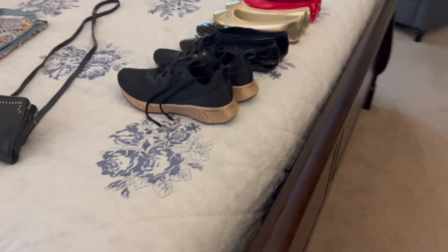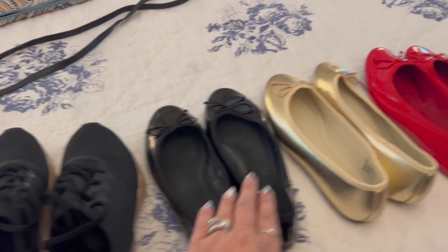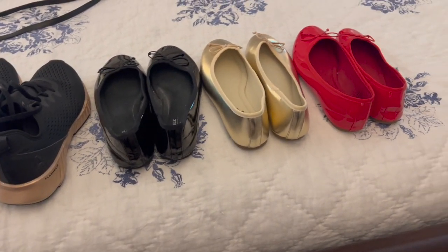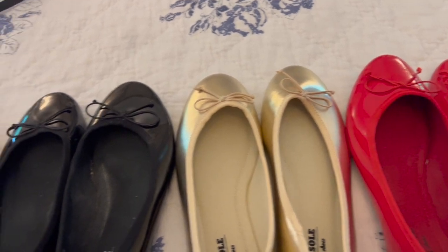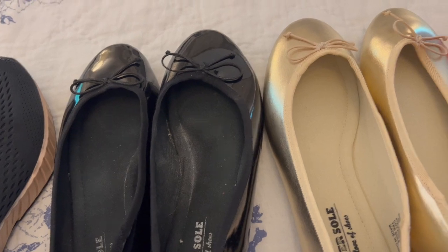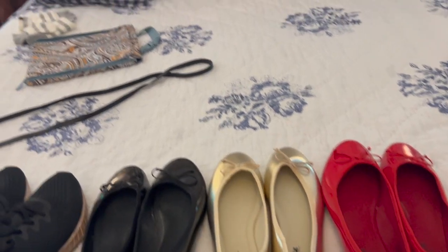Here are the shoes I grabbed out of my closet. My sneakers that I usually wear on excursions. Then these are the little Fever Sole shoes — I have them in pretty much every color of the rainbow. I love to pair them with the Jagans or with the Secret Agent pants. They run about true to size. I have a pair of gold, a pair of black, a pair of red, and a pair of blue on my feet. I'll probably take all of those, and I do take a pair of slippers.